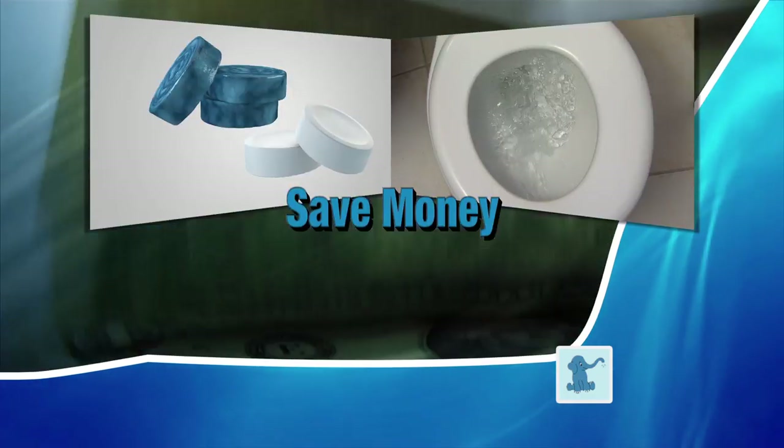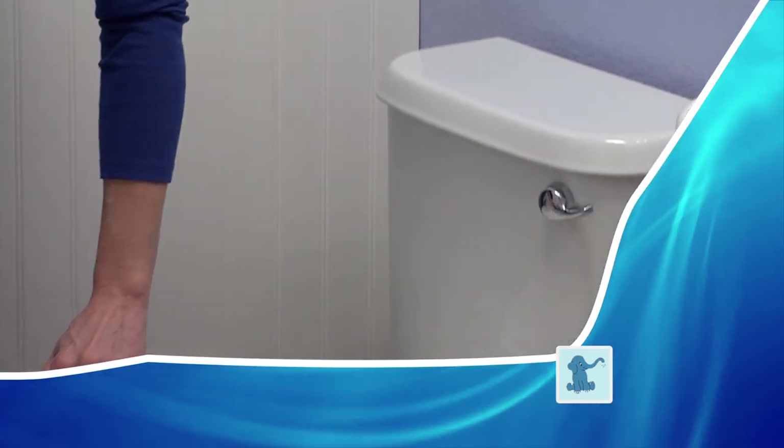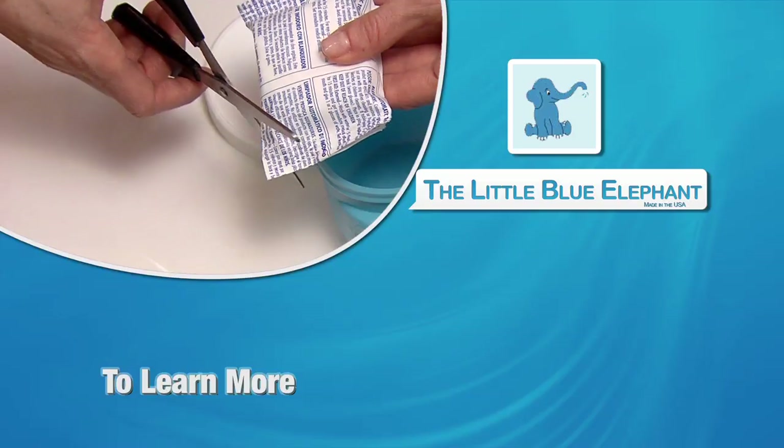Stop flushing money down the toilet with ineffective toilet tabs and expensive cleaners. The Little Blue Elephant does the cleaning for you for just three cents a day. So order now!